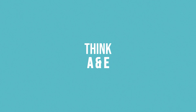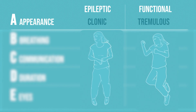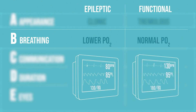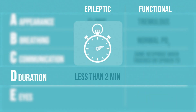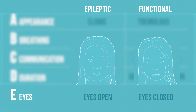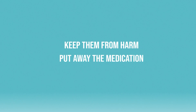So remember, in A&E, think A to E. Observe the patient's appearance — is the movement clonic or tremulous? What is their breathing like? Has their oxygen saturation dipped, or have they remained normal despite hyperventilation and breath holding? Communication: can the patient respond to you, such as making eye contact or squeezing your hand when asked? Is the seizure greater than two minutes in duration, remembering that a prolonged seizure could still indicate epilepsy? Are their eyes open? Is there any response to touch, such as eye fluttering? These are just some of the signs that can help guide you. If you suspect someone is having a functional seizure, try not to panic — keep them from harm and put away the medication.